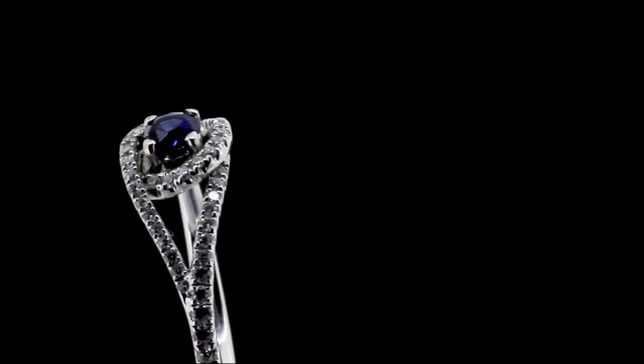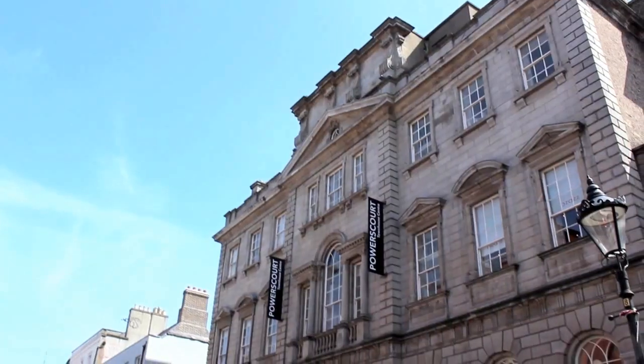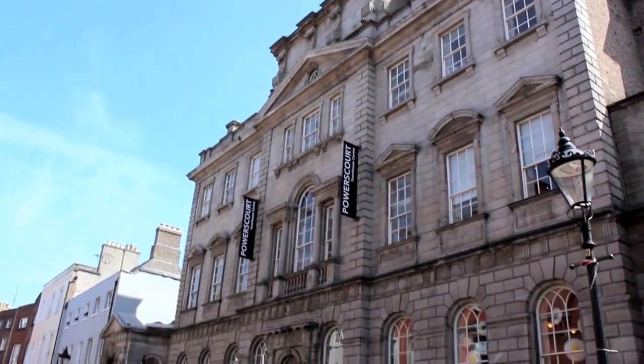Hello, welcome to Abana Jewelers. My name is Dennis Murphy and I manufacture wedding and engagement rings. We are situated here in Harris Court Town Centre in the heart of Dublin's Creative District.